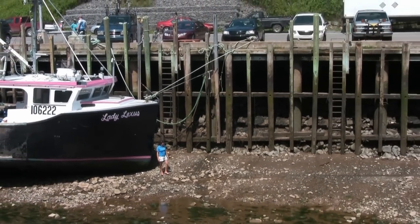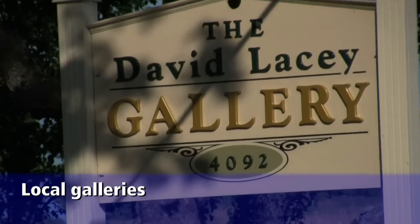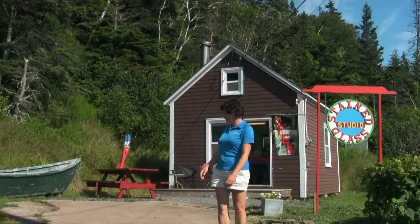That's the amazing Bay of Fundy for you. The Bay of Fundy also inspires a lot of creativity, and there are some fantastic little galleries here in the hamlet of Halls Harbour.